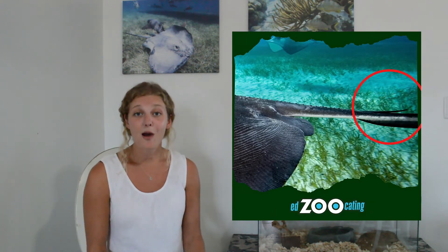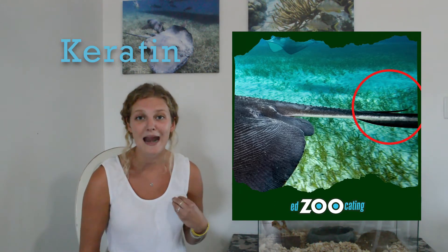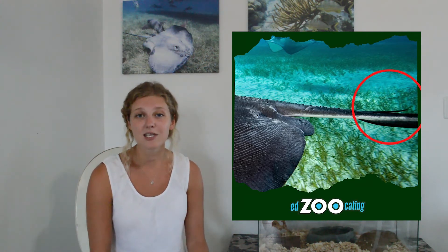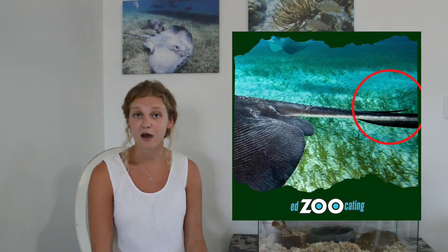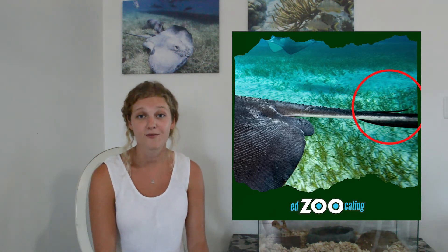Probably the most iconic thing you think of when you think of a stingray is that long barb that they have. That barb is made out of keratin — the same stuff as our fingernails and our hair and lots of other things in the animal kingdom. This barb is actually covered in a skin that has some venom in it. So to protect themselves, stingrays will swing around and use that barb, sticking it into whatever might be trying to attack them. That is their main source of defense.